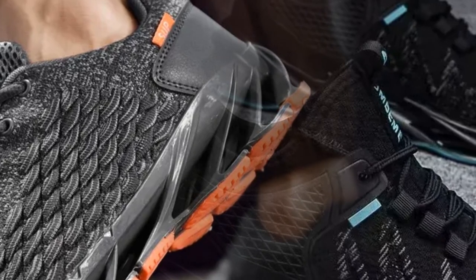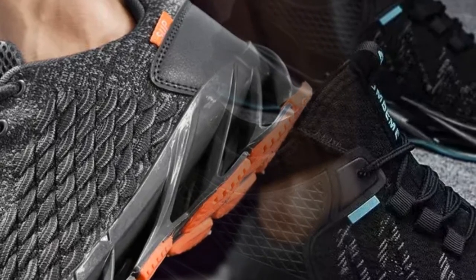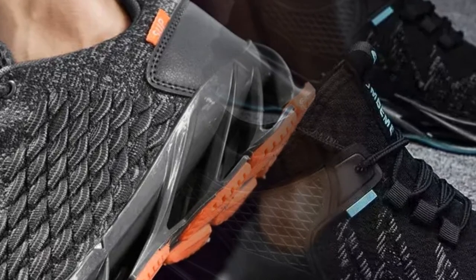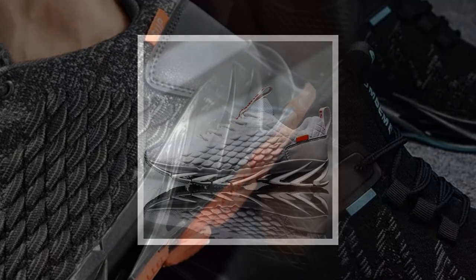Please watch the video till the end. First up, let's talk about the design. These sneakers come in three colors: vibrant red, sleek gray, and classic black.